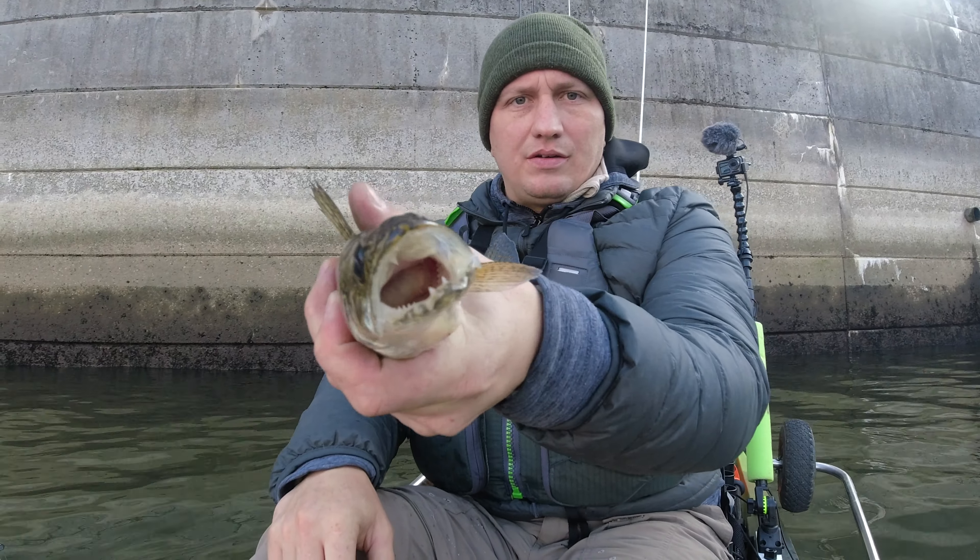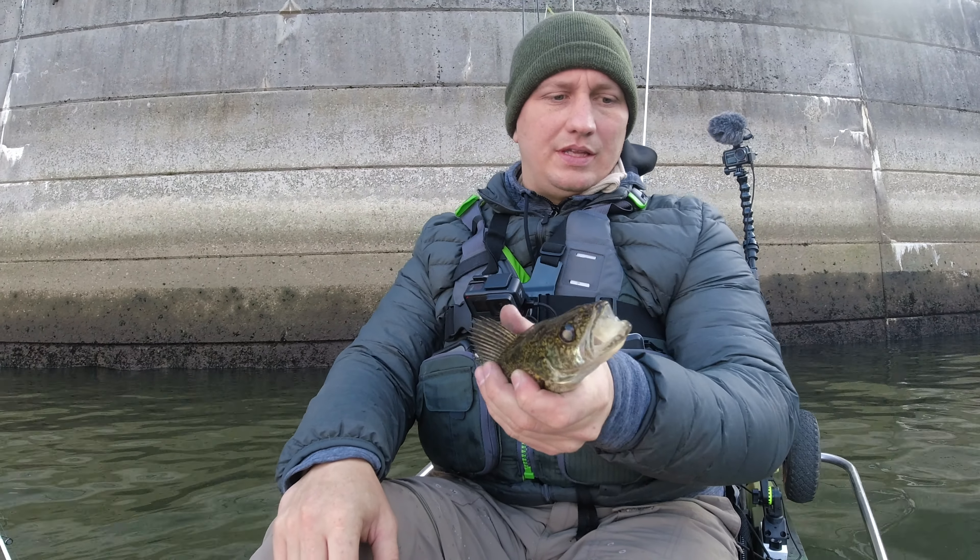Just caught this little guy here - sauger! I'll let that one go.